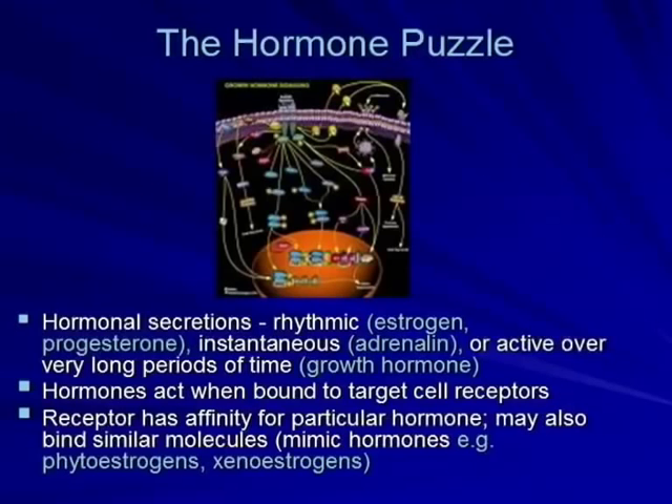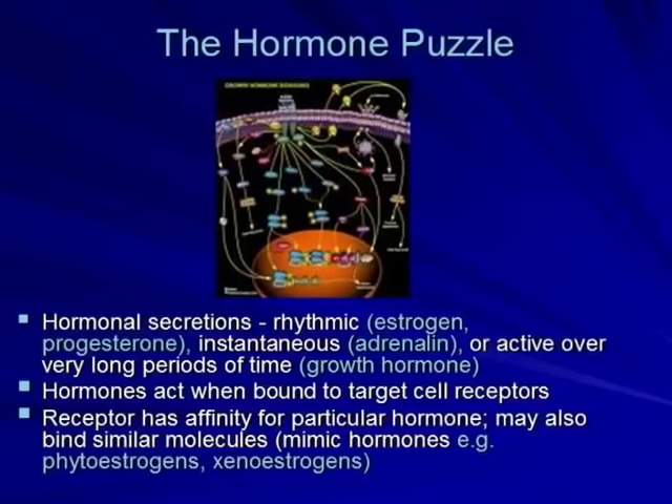Growth hormone is high in infancy and high again in puberty during growth spurts. One very important thing to understand is that hormones only act when they bind to receptors. A hormone by itself won't do anything unless it attaches to a receptor. This is critical to understanding why certain environmental chemicals or foods are either protective or harmful in the context of breast cancer.